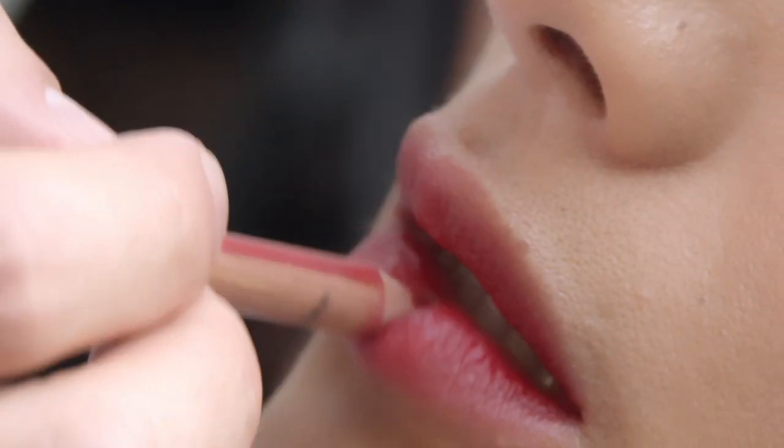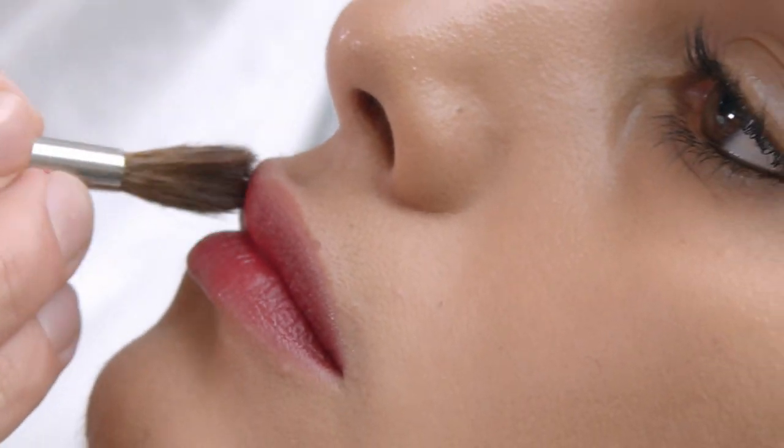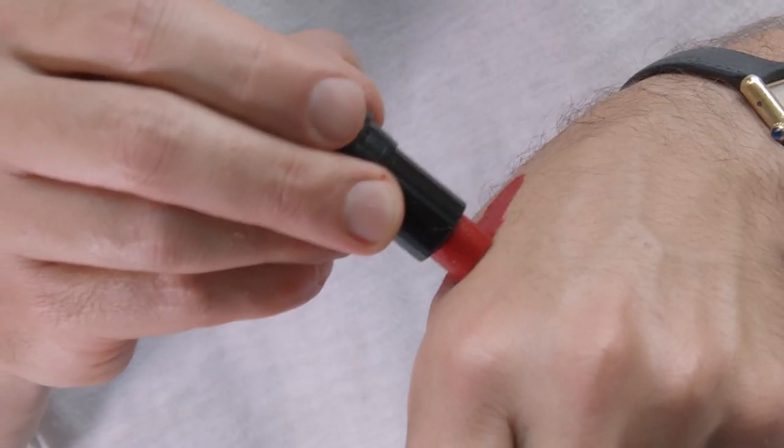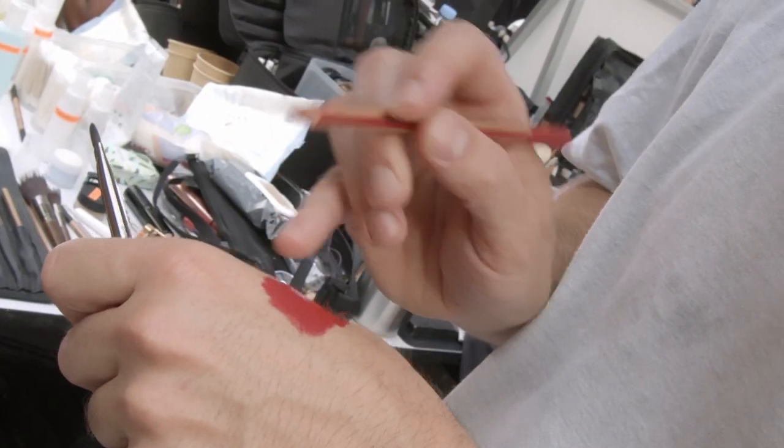Lips are red but the edges are smudged for a blurry effect. I thought it was nice to make them this way since the collection is very sleek and elegant. I used the Rouge Artist 408 and the 712 lip pencil as a top coat.